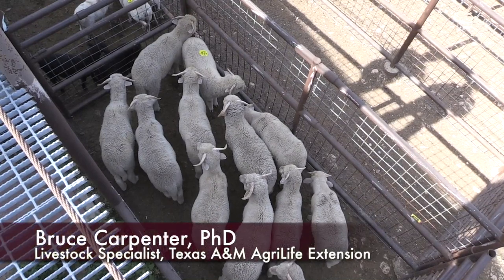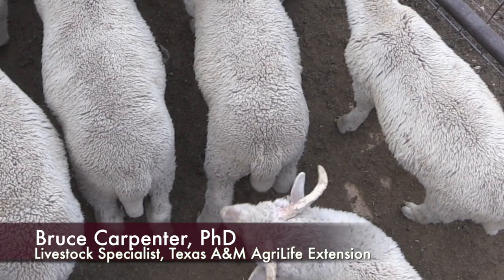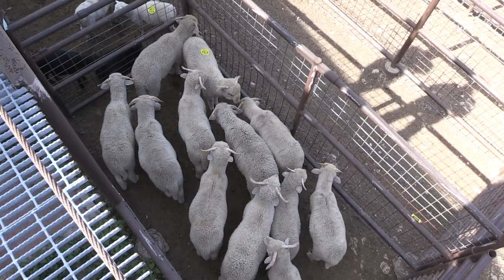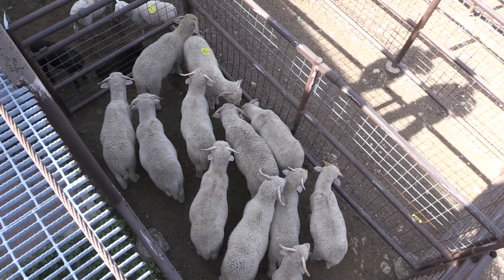Why do we dock tails? You notice these ram lambs all have long tails, as Reece said, and they have not been worked in the traditional sense — they've had neither their tails docked nor been castrated. So why do we bother docking tails?